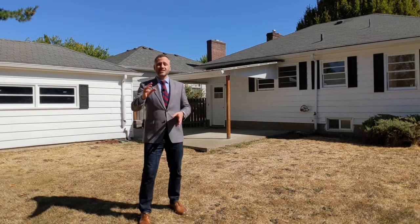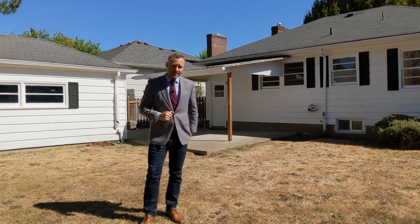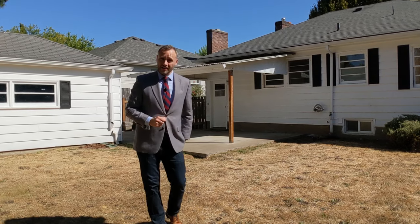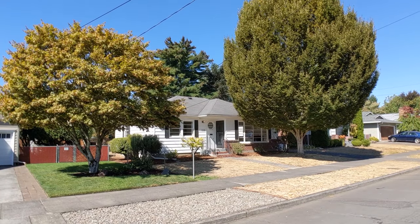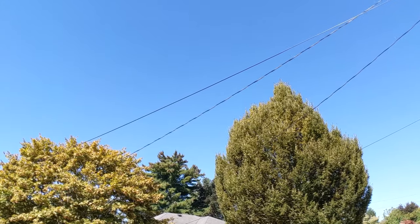If you're looking for a home in Eastside Portland, be sure to check this one out. It is reasonably priced and won't last long. Check your listing for open house availability and have your buyer's agent reach out to the listing agent if you have more questions. I'm Alex Roy — thanks so much for watching!